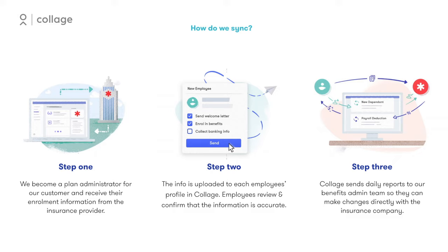After initial setup, any time information is updated in Collage either by the administrator or an employee, our system will catch this change and create an electronic report. Collage sends daily update reports to our benefits administration team so they can make the change with the insurance carrier by the following business day.